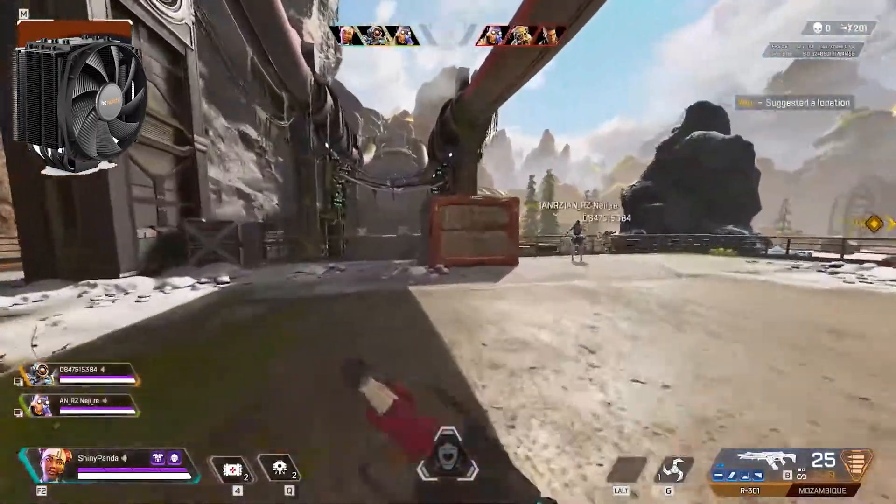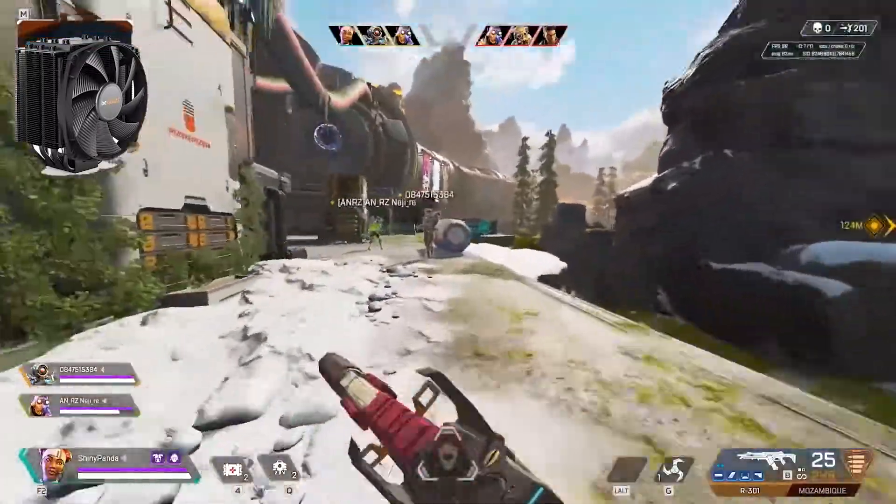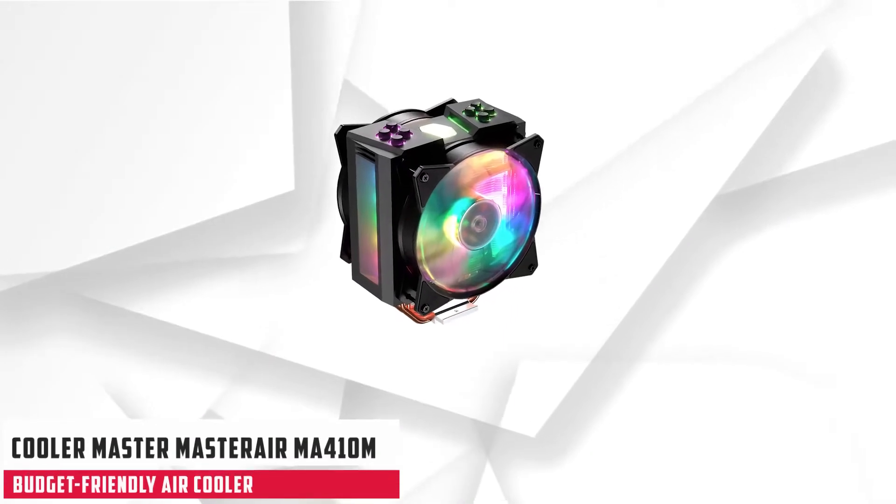Overall, the Be Quiet Dark Rock 4 is a great investment for those who are looking to cool the Intel Core i7-8700K. The second cooler is the Cooler Master Master Air MA410M.